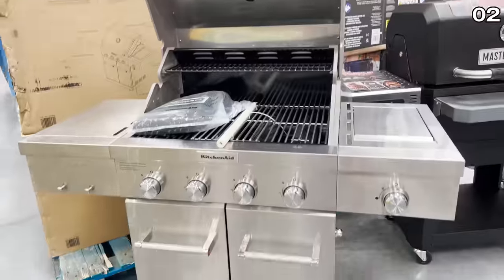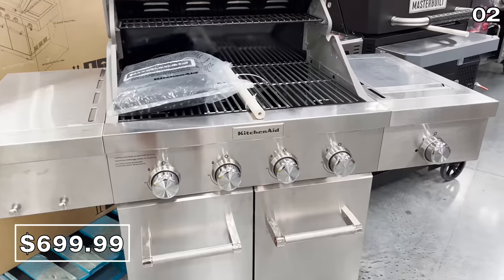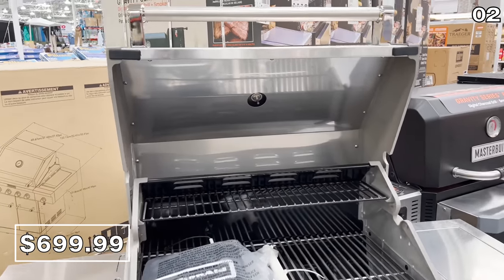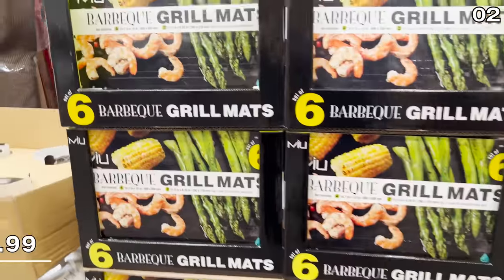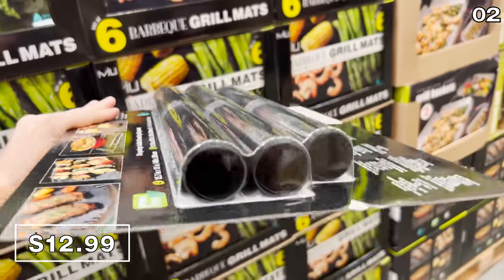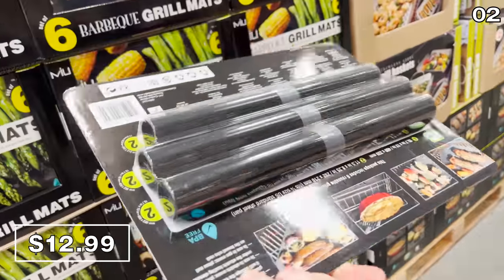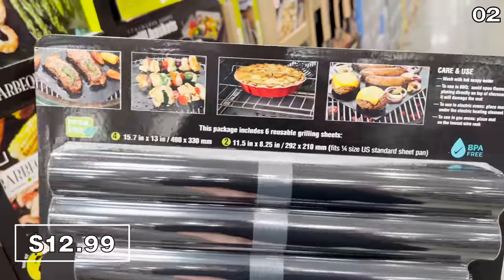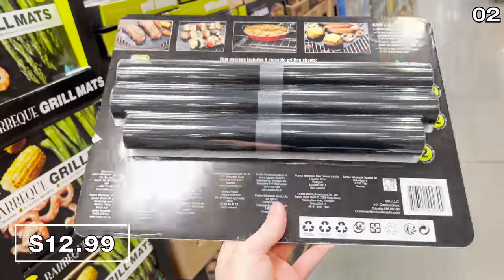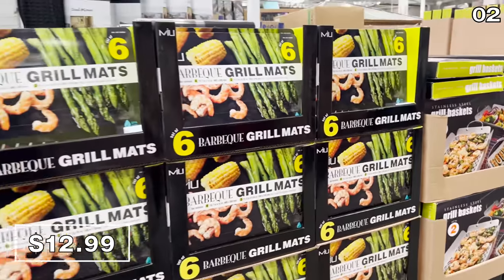If the pellet grill is not your thing, this KitchenAid four-burner grill at $700 has a side burner and includes a grill cover, further sweetening the deal. One of my favorite grilling accessories is a barbecue mat, and the six-pack of barbecue grill mats I found at Costco for $13 are PFOA-free and can sustain high cooking temperatures while keeping your grills clean, but still scoring you that barbecue flavor.